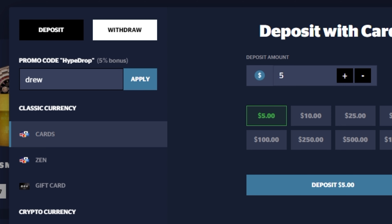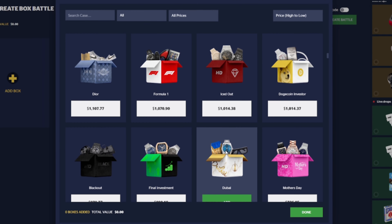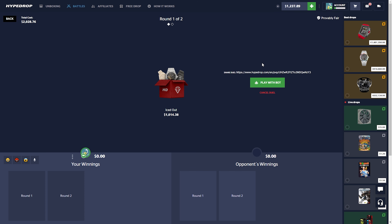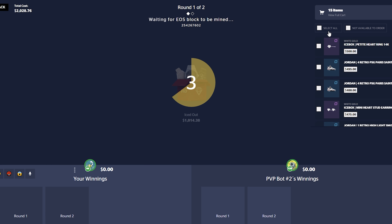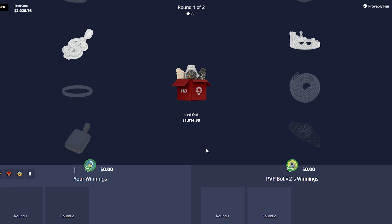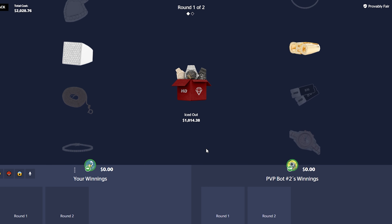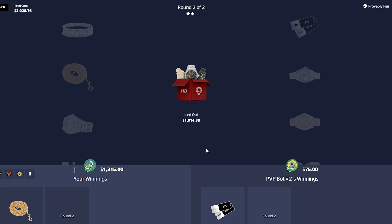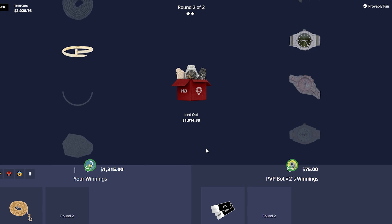Now let's run some more battles. Let's do the Ice Out case — this is 1k. For our balance this is a little bold, but if we do smack a good win you know it could be looking nice. This case is... let's just keep doing this case actually. It's different — 900 right? No, 1,300. The other chain is 900 if it's still in here.